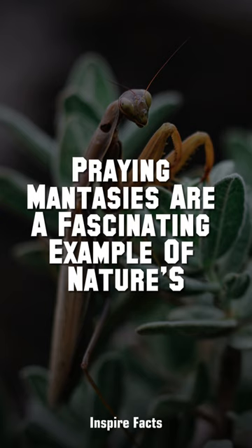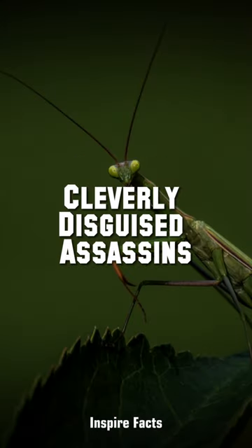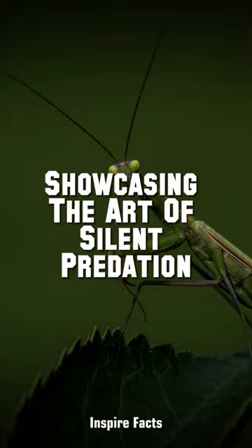Praying mantises are a fascinating example of nature's cleverly disguised assassins, showcasing the art of silent predation.